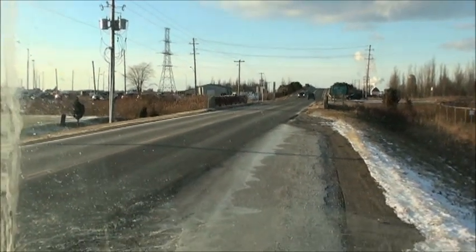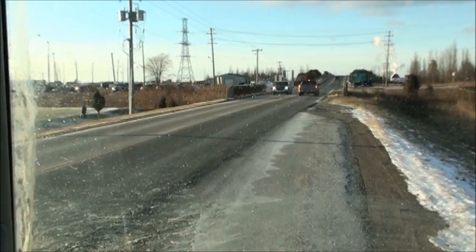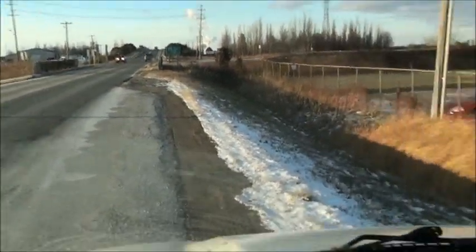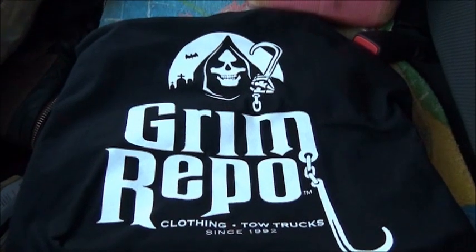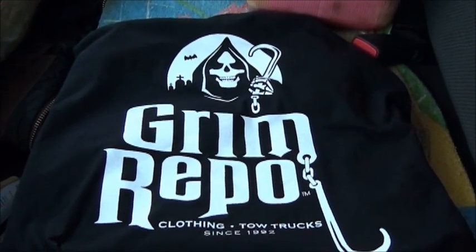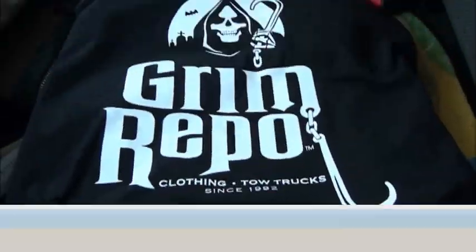Alright, just about done for the day. Got one more person to meet - he's bringing me some catalytic converters to buy, so I'm just waiting for him. Anyway, just wanted to show you my new t-shirt - check that puppy out. What a great idea! Anyway, just want to say thank you very much. Hey, Berg Towing, you!